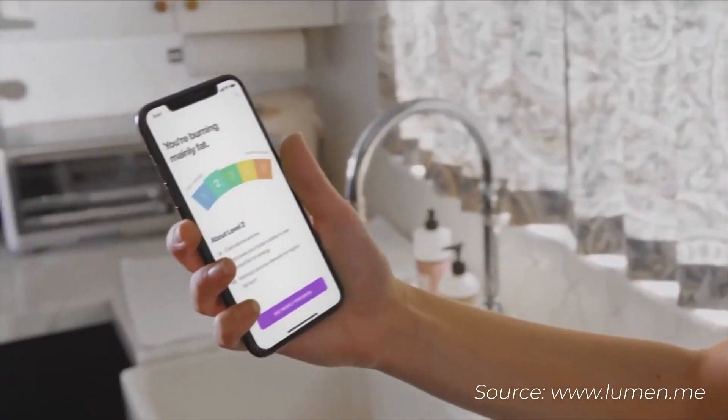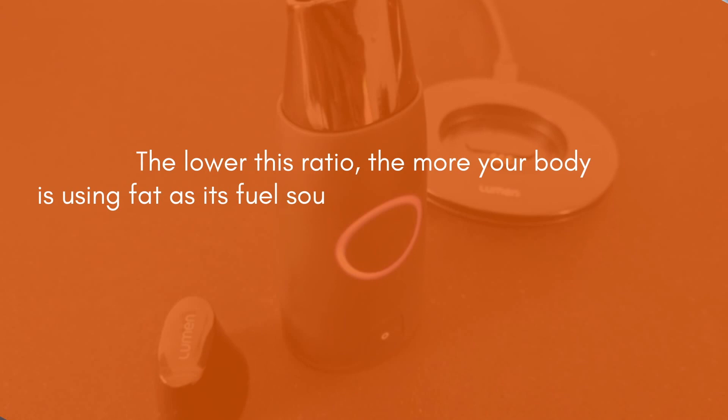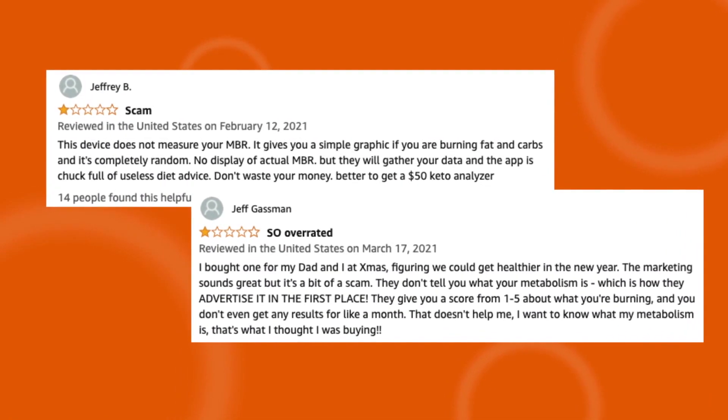Lumen is a $299 device created by two Ironman endurance athletes who wanted to know if they were primarily burning carbs or fat at any given time, so they could optimize their Ironman training. The way Lumen figures out what you're primarily burning is by measuring the ratio of carbon dioxide in your exhalation compared to the oxygen in your inhalation. The lower this ratio, the more your body is using fat as its fuel source. The higher this ratio, the more carbs you're burning. To be super clear, the device is not measuring your metabolism — it only tells you if you're primarily burning fat or carbs at any given moment, that's it.